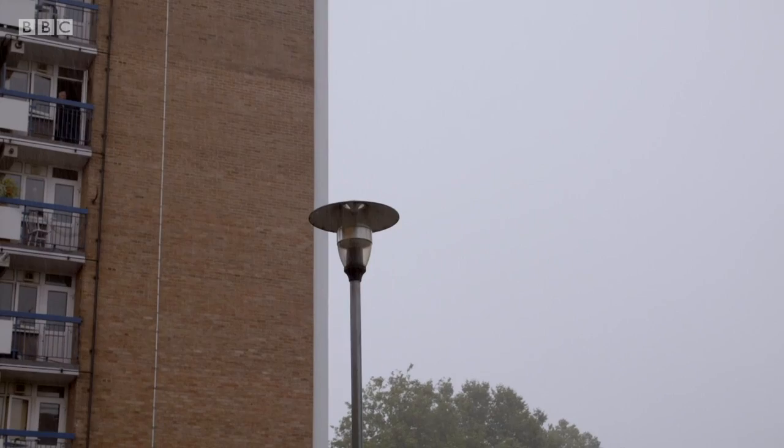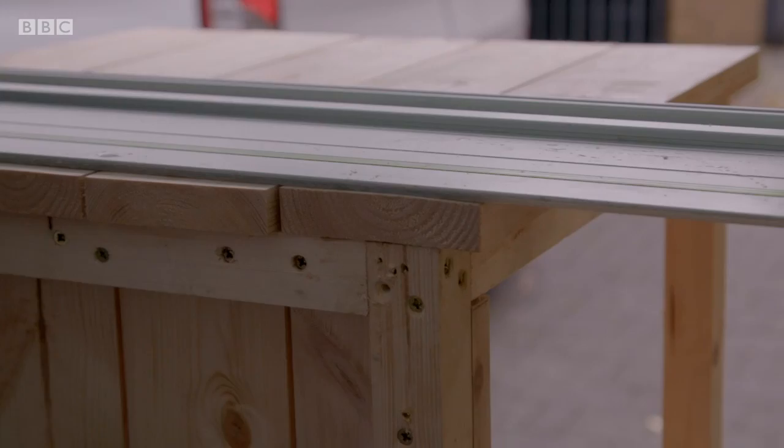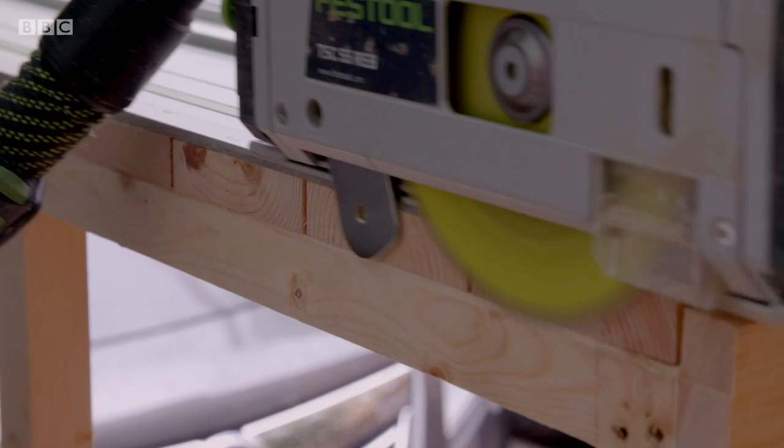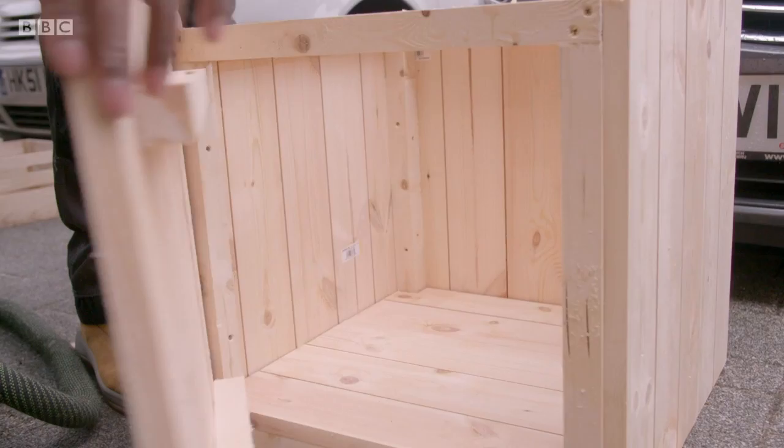Though barbecue weather feels like a distant memory today, the work can't stop. This is my last cut — then I'll have all these timber lengths cut perfectly straight and in line. That is the carcass fully built. I've then got to do the door, and on top I'm going to create a nice little box area where she can grow her herbs and flowers.